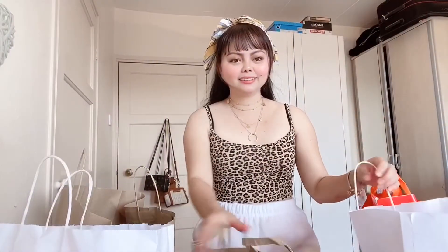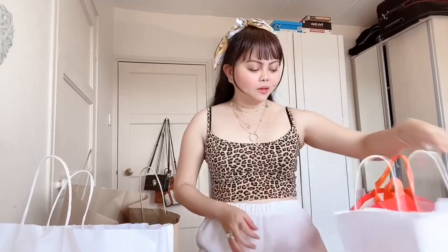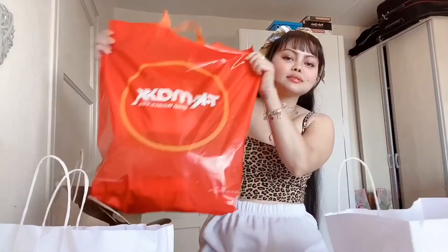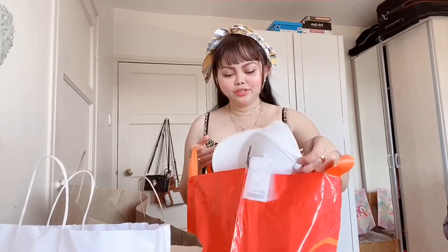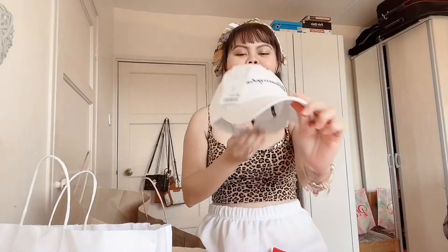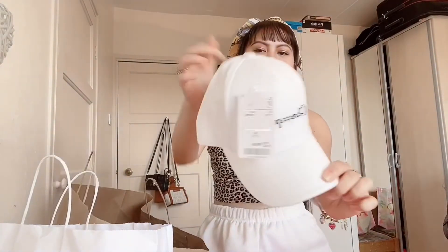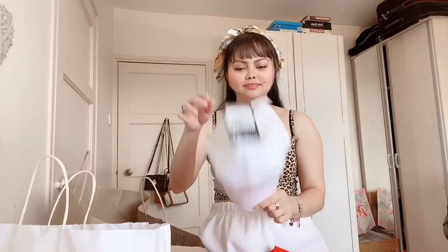Let's start guys. First up is TK Maxx. So first of all I've got a hat — it's a Champion hat, it's so cute guys.